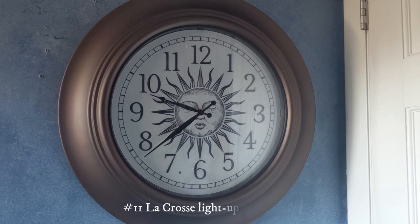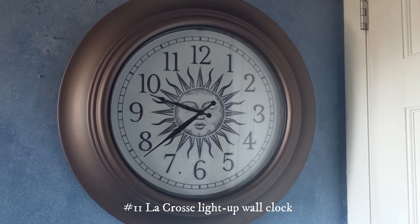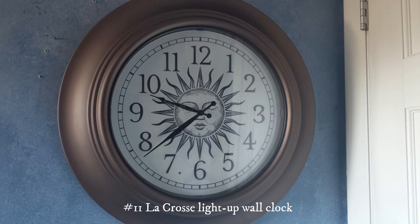This one right here is a giant light-up wall clock. This is the biggest clock in my collection. I got this for my birthday and at night, or when it's dark out, it will light up.